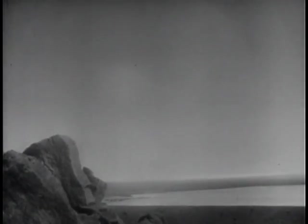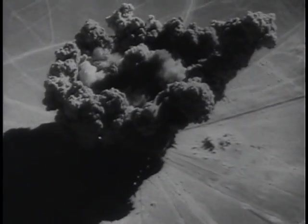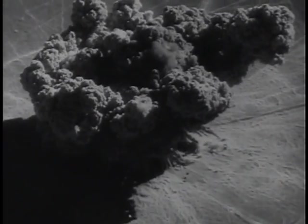However, some airbursts may also produce a lingering radiation in a small area immediately beneath the explosion. Surface blasts and those underground also will produce this lingering or residual radiation, which contaminates the area for a considerable period of time.